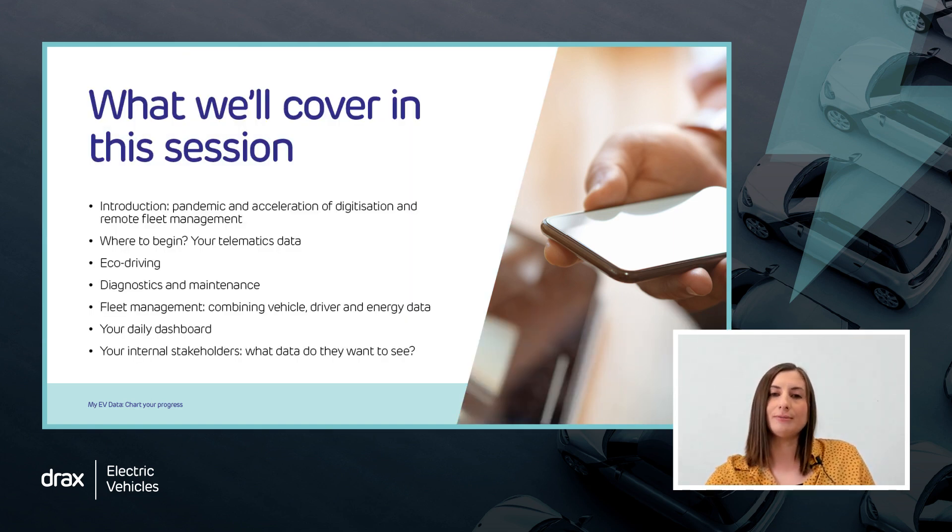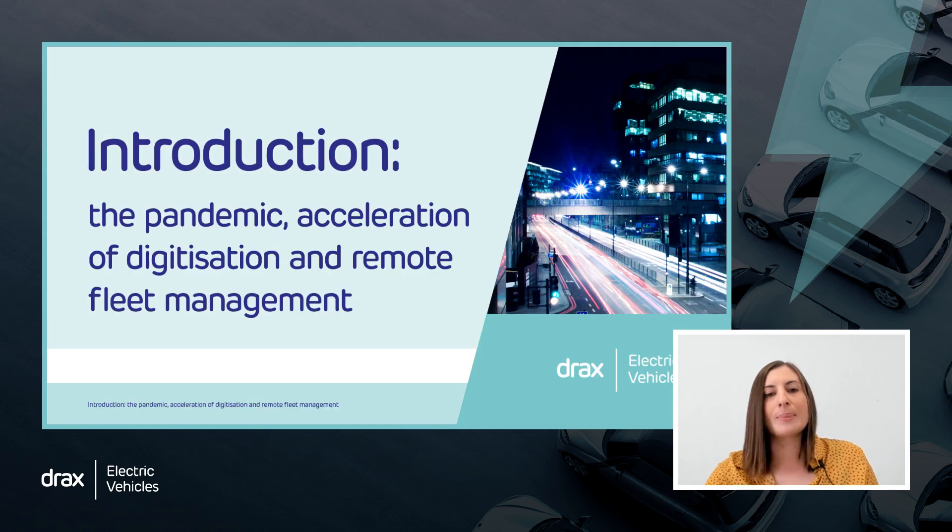Here's what we'll be covering in today's session: introduction, pandemic and acceleration of digitization and remote fleet management; where to begin; your telematics data; energy management; the metrics that matter; eco-driving; diagnostics and maintenance; fleet management; combining driver and energy data; your daily dashboard; your internal stakeholders and what data do they want to see.